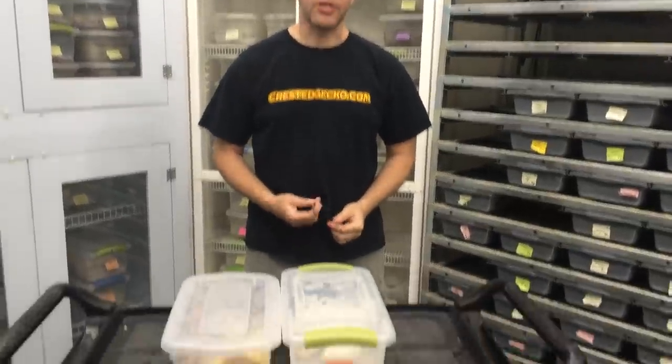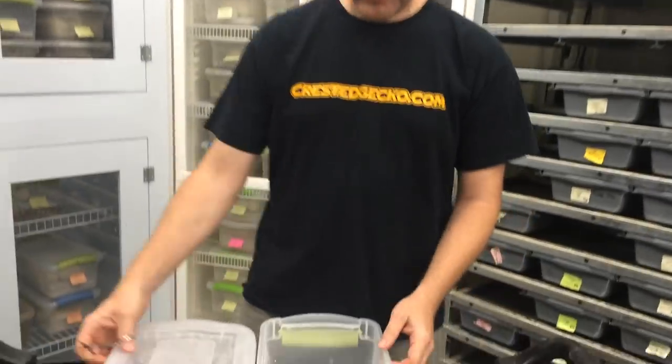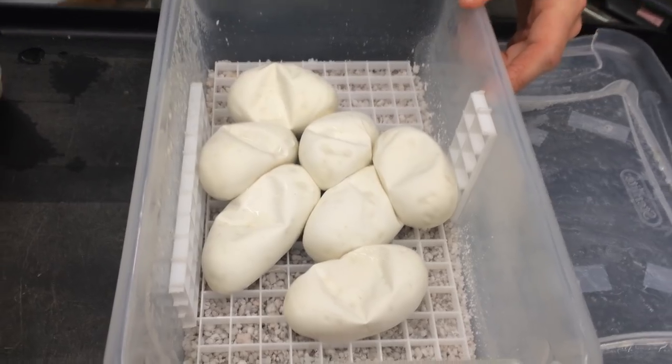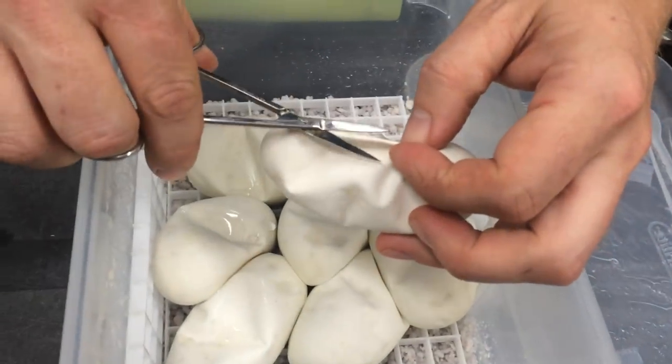Hi, I'm Garrick Demeyer from Royal Constrictor Designs. I wanted to share a clutch cutting here, and I've also got a new clutch that just hatched a couple of days ago. This clutch here is from a Crystal Ball Python bred to a Mojave. When Crystal is bred to anything else, roughly half the babies will be Mojaves and half will be Specials. Since this one was bred to a Mojave, we should get some Specials, some Mojaves, some Crystals, and some Super Mojaves. So we'll just cut these open and see what's happening.